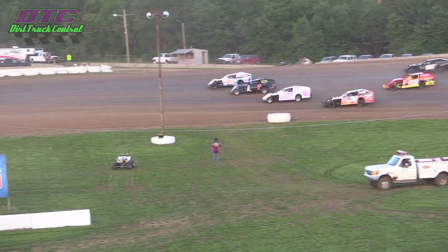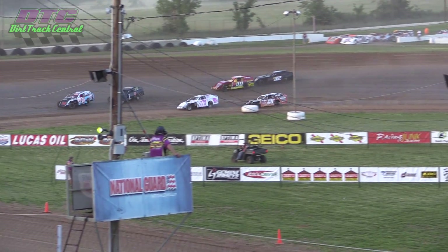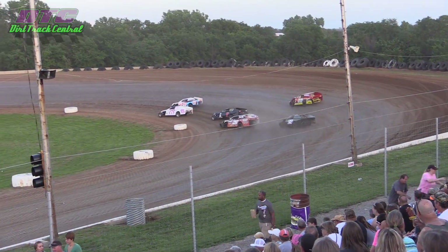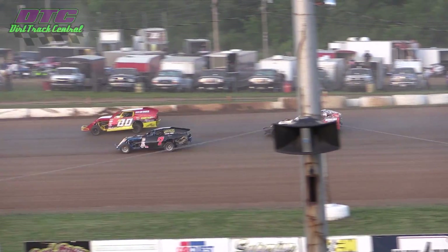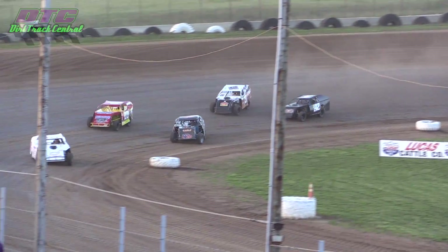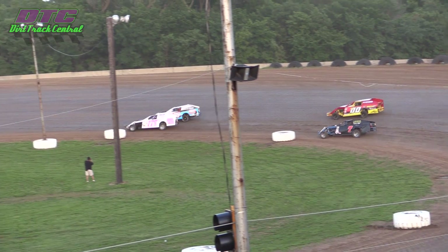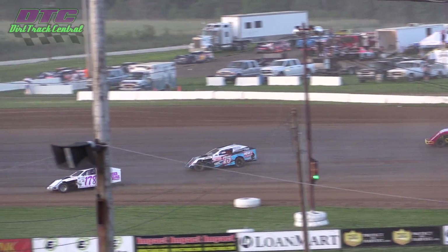Now down at the bottom again, and the 178 trying to make it three wide as they head down the back stretch — that's Alan Halderman. Here comes the 20 machine, and Shea Woods trying to get involved as well. So it's Olberding in the 75, right beside him in the 178, that's Alan Halderman. Halderman's had some engine problems earlier this year, finally got some of those fixed up, and is really flexing some muscle here early on in this heat race. Almost side-by-side at the flag stand. Now Halderman clear at the bottom of Thunder Hill Speedway — gets a run off of turn two and leads by a nose as they head down the back stretch. Now Alan Halderman's out front.